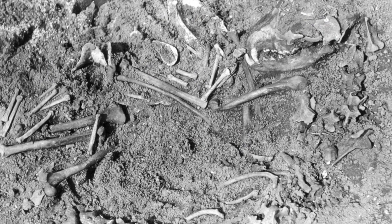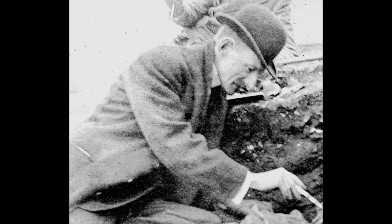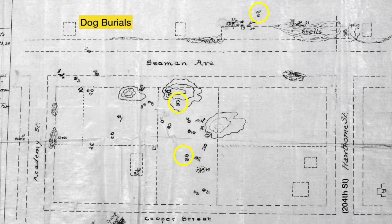Dogs were the only known domesticated animals in woodland society. In Delaware traditions, they are seen as beings with dual powers — guardians of human health, and also connected to the spirit world. Because of this special nature, dogs were often buried with great care.